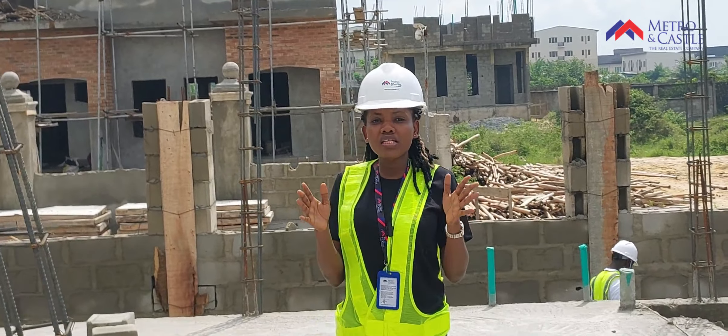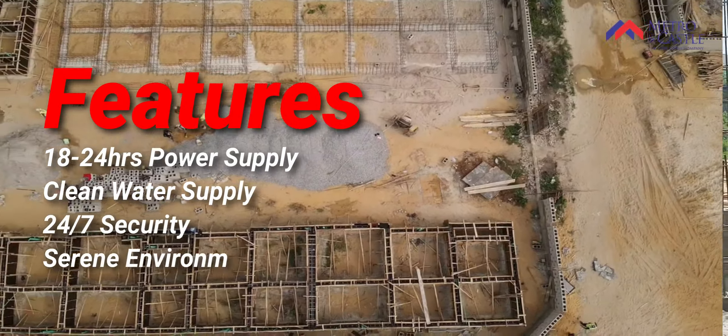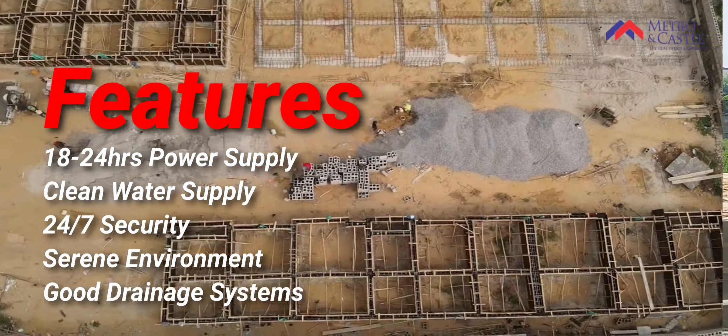Here at Metro and Castle, we guarantee you quality in our building materials, in our designs and facilities. Look at the foundation — high foundation — to eliminate any issue of flooding.